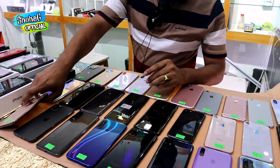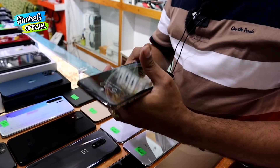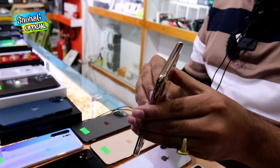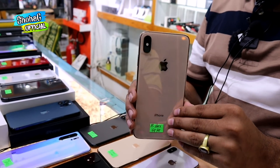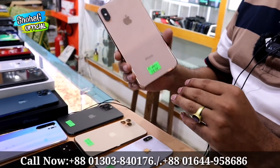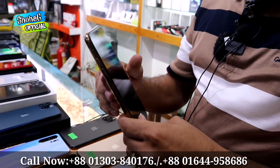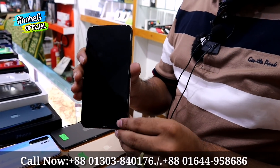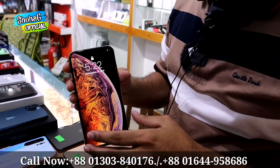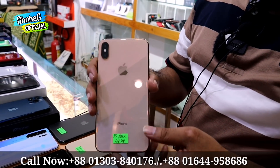You can see the iPhone XS Max 64GB, battery health 92%. We are going to get a phone XS Max. We have the 512GB variant, with the original charger, cash, and the option to replace the package.